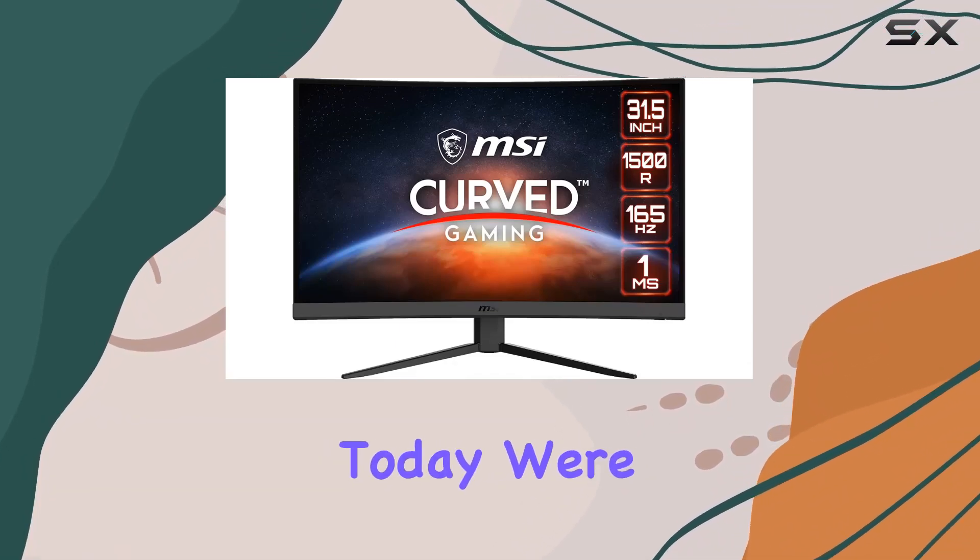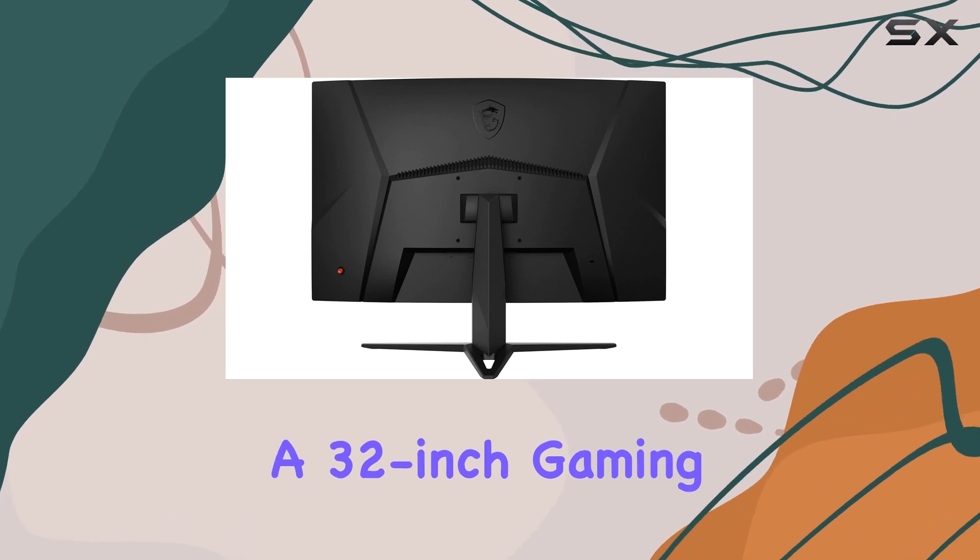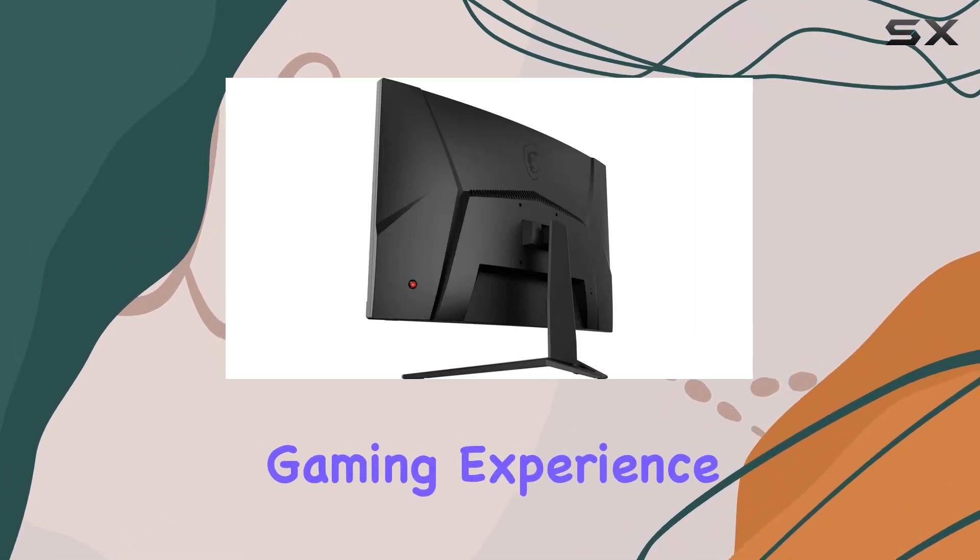Hey everyone! Today, we're diving into the MSI G32CQ4, a 32-inch gaming monitor designed for an unparalleled gaming experience.